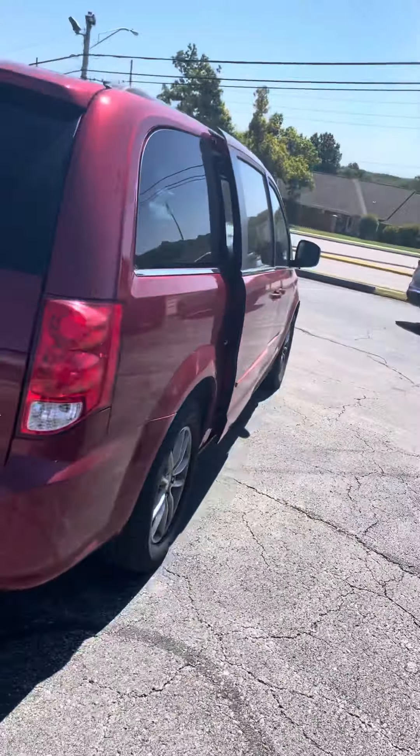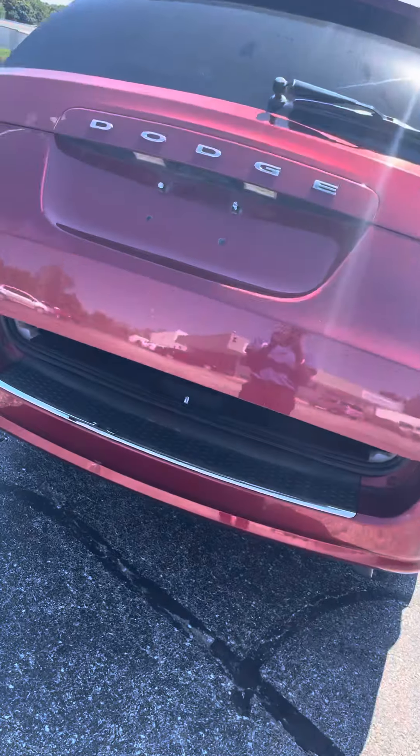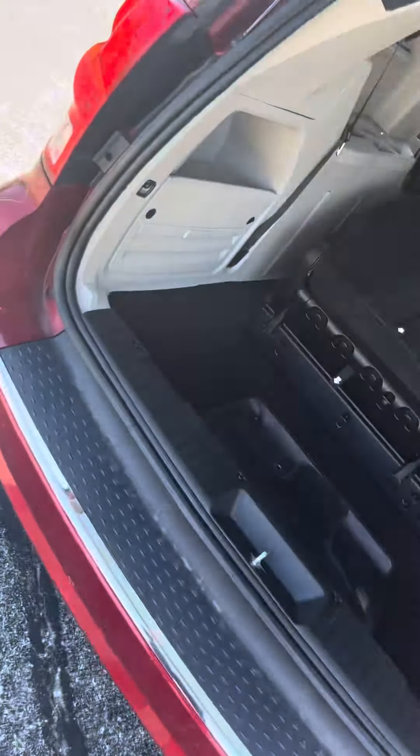This vehicle is keyless entry. If you want to unlock all doors you can press unlock twice on the remote. You can also open up all your side doors with the remote as well.